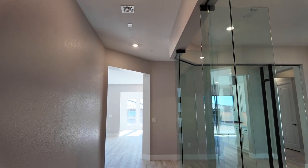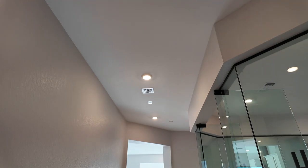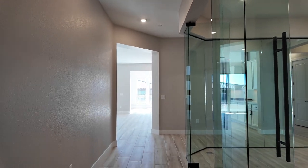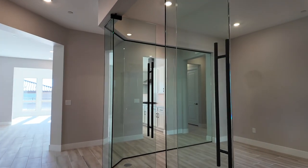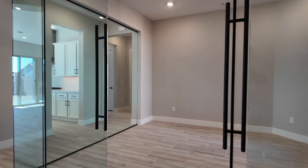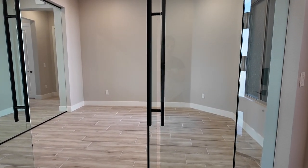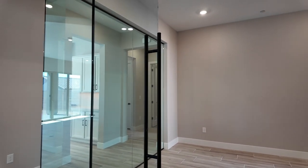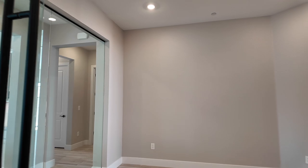When you walk in, this home has ten-foot ceilings. The Cecina has the option of closing out the den — this one has the nice glass doors with the black matte trim, which is super nice. The nice thing with this house is all the added features you'll see throughout, including the upgraded recessed lighting.